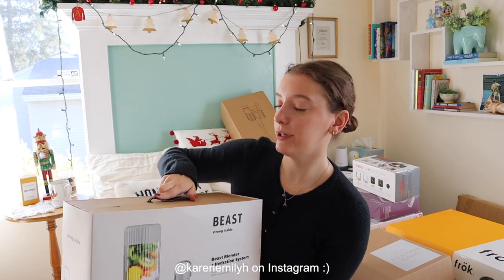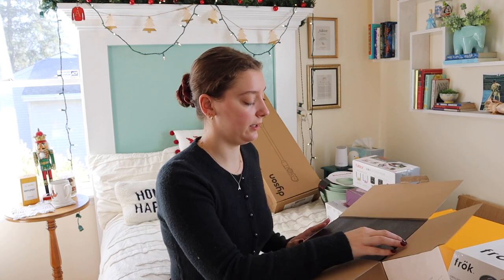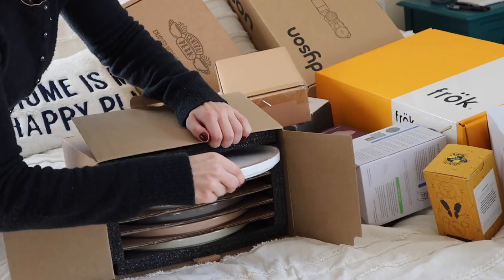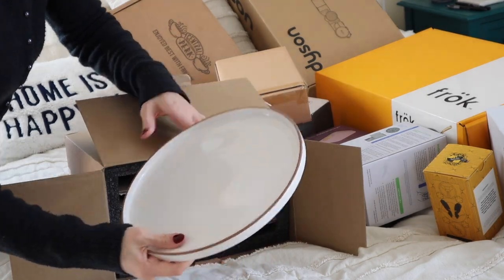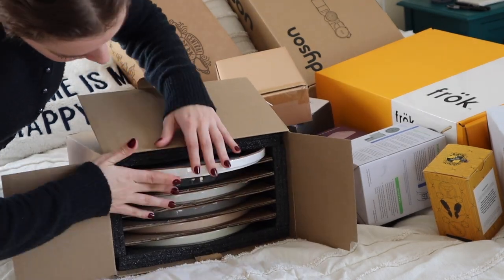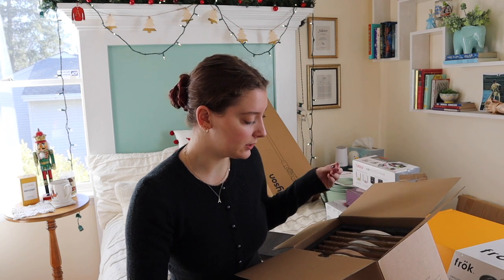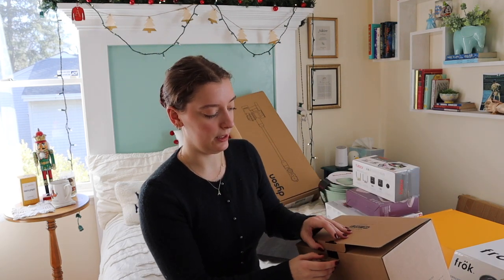This one I got is a set of ceramic plates that have a lip on the edge. They're dishwasher, microwave, and oven safe. I got a set of six, one in every color — I wanted a little variety. There's white, black, light gray, dark gray, pink, and light green. These will be very useful and maybe even get me to cook more.